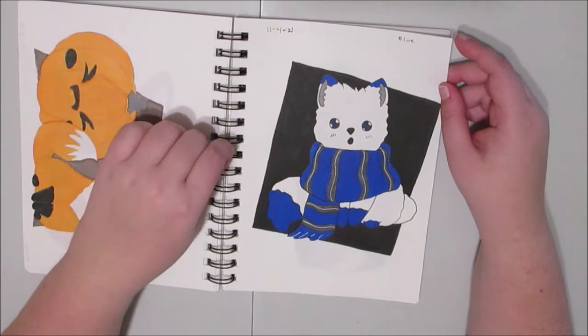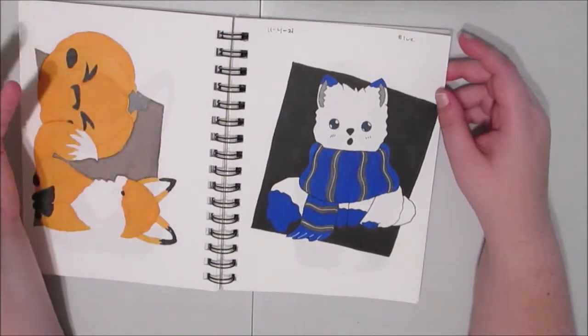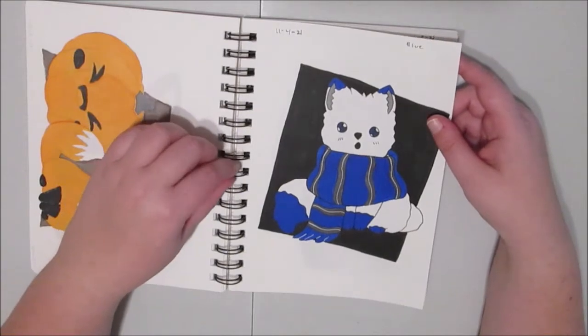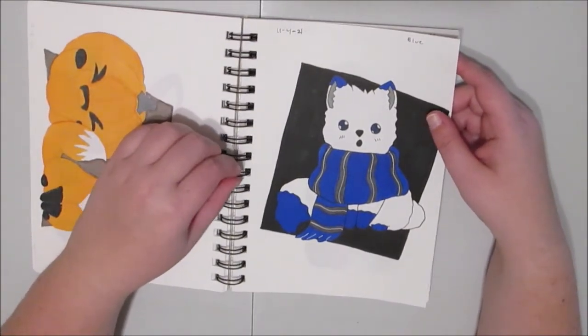Let me know what house you are from if you're into Harry Potter, or if you don't really have a house, what's your favorite character, movie, or book? And if you don't like Harry Potter, tell me some other fantasy fandom you are into.